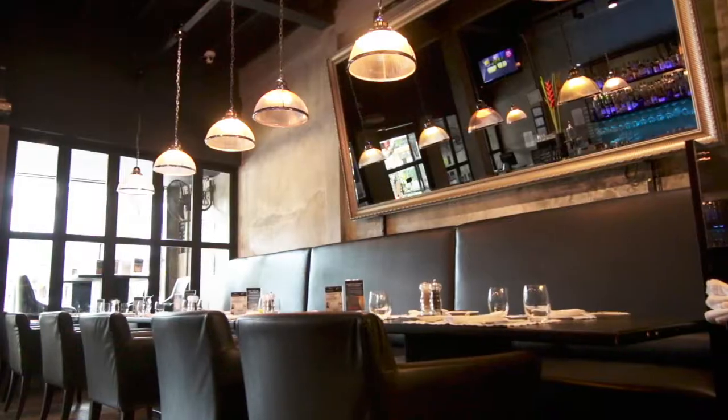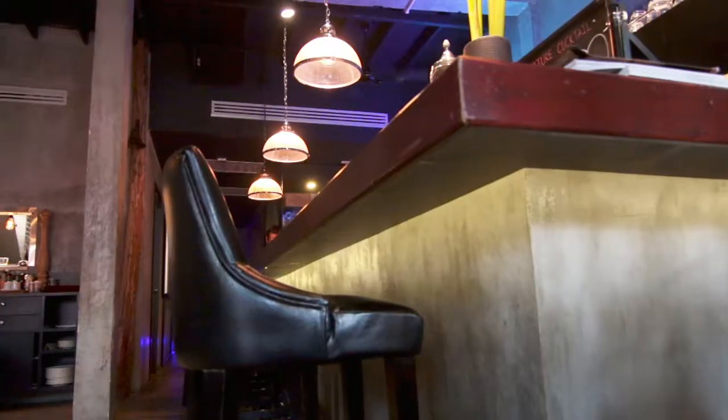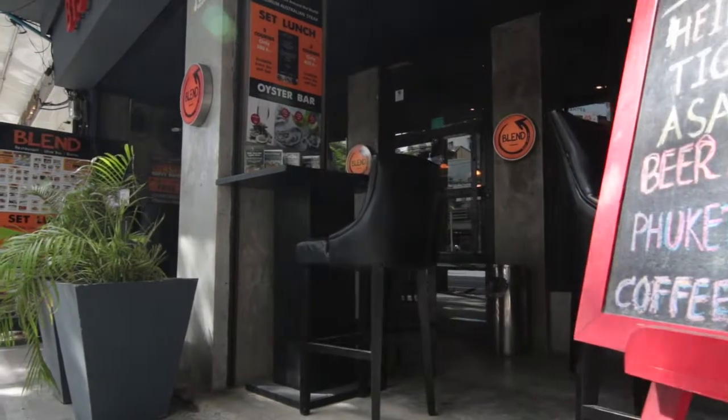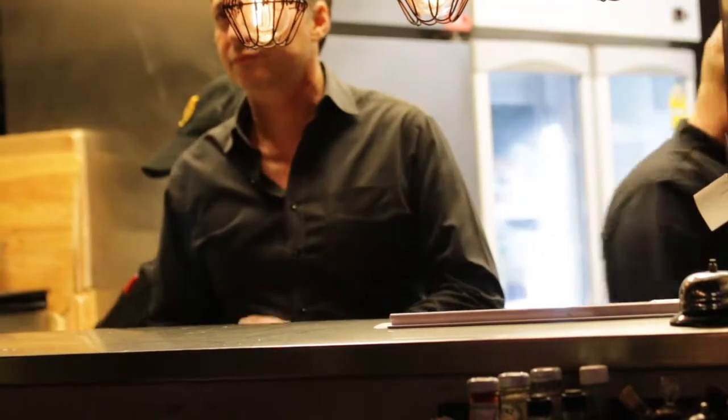Located in Sukhumvit near BTS Phrom Phong, Blend is an eclectic mix of European cuisines that the owner, Laurent, has carefully selected for their quality and suitability for Bangkok. It's a husband and wife team that offers a blend of bistro and fine dining, with an additional upstairs location that allows for groups, functions, or just a very pleasant second floor dining experience.